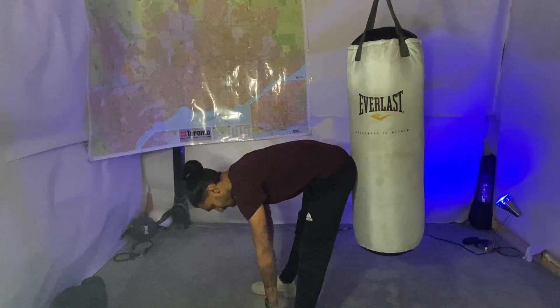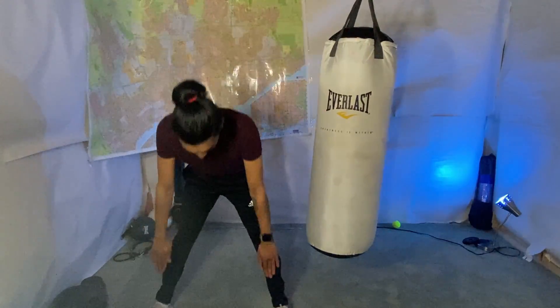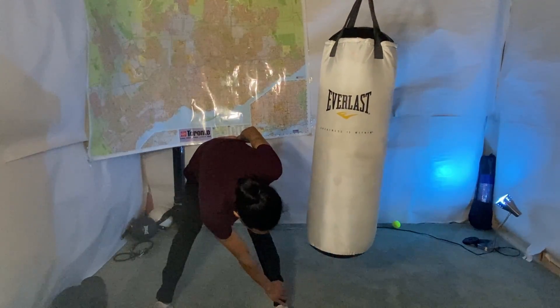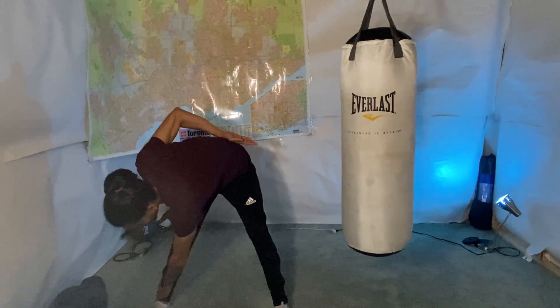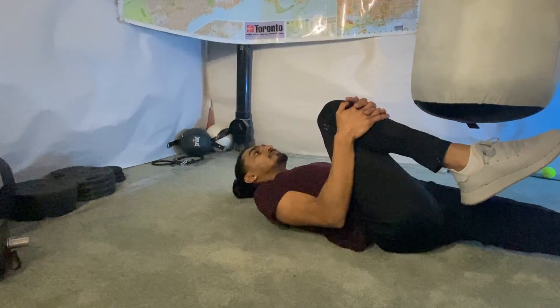The first stretch is a toe touch. Keep your legs a bit wider than shoulder width, then hinge at the hip, keep your back straight, and reach for your toes. If you want to focus on one leg at a time, use your opposite hand — so for the left leg, use your right hand and reach down to that leg, and vice versa.